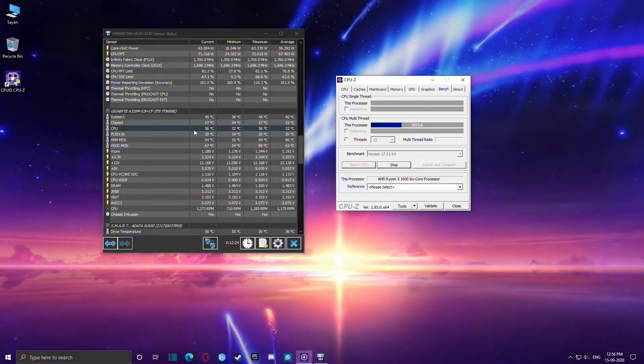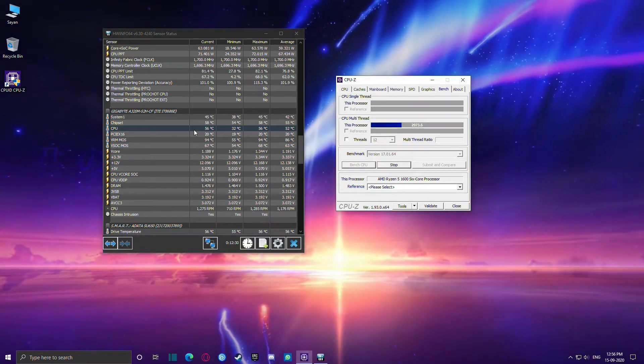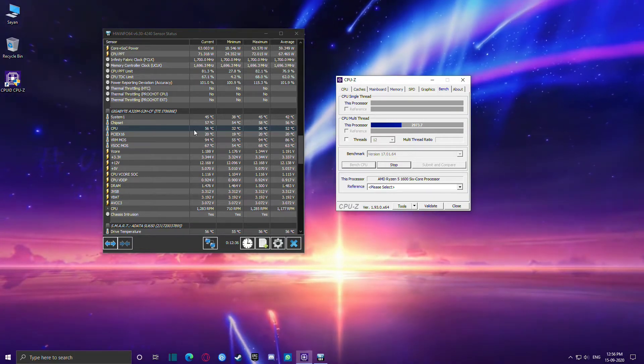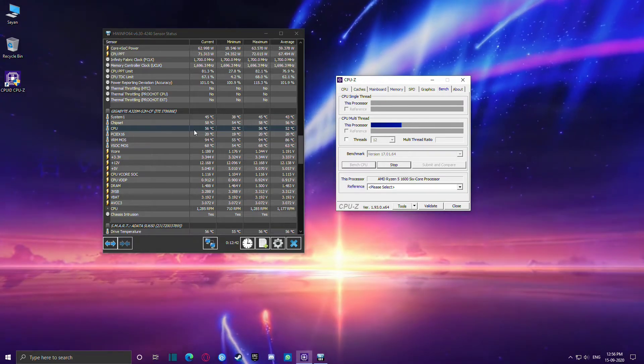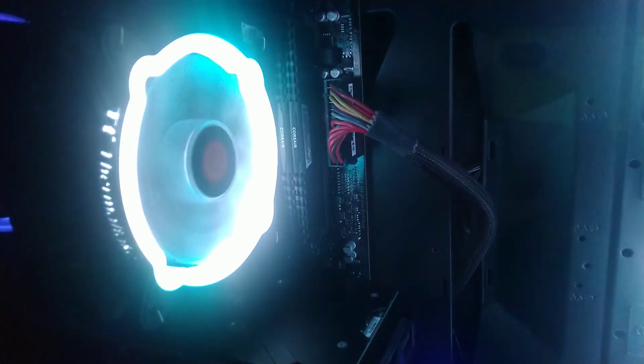Now we have the Thermaltake UX200 CPU Cooler. On this cooler we achieved a maximum temperature of 56 degrees Celsius, which is a straight 8 degrees Celsius improvement, and a minimum temperature of 32 degrees Celsius. This cooler performed really well and the Ryzen 5 1600 is running at stock speeds. If you want to overclock your processor this product is definitely a bang for your buck. You can get it on Amazon for around 2200 rupees — it is totally value for money and gets a big thumbs up from my side.